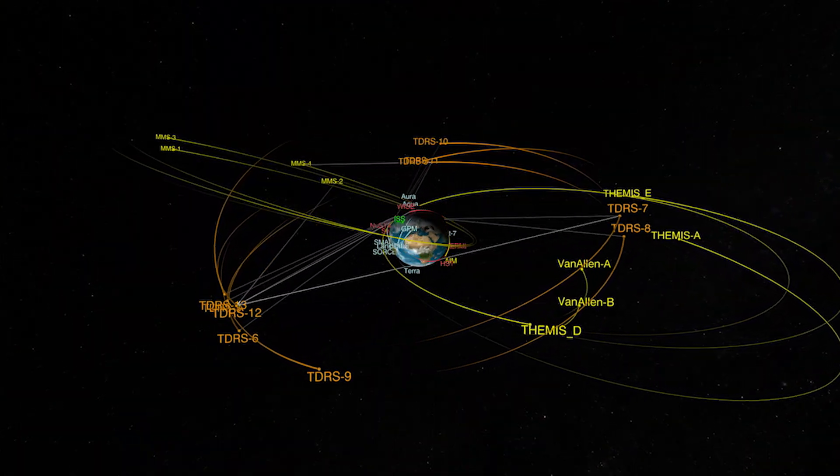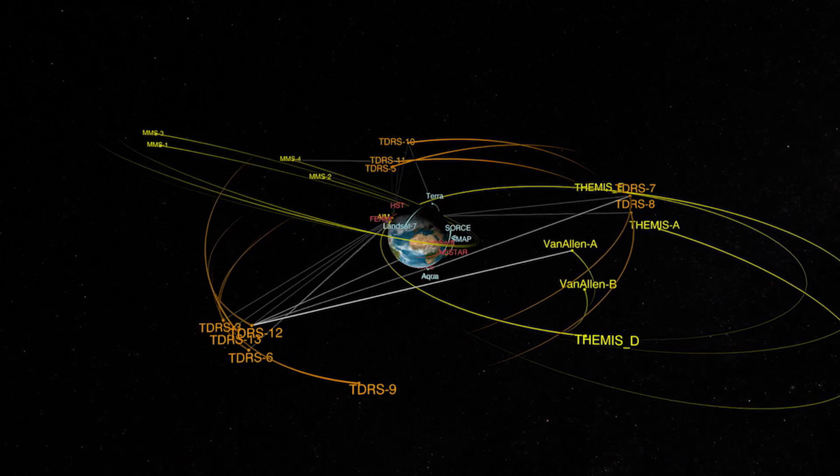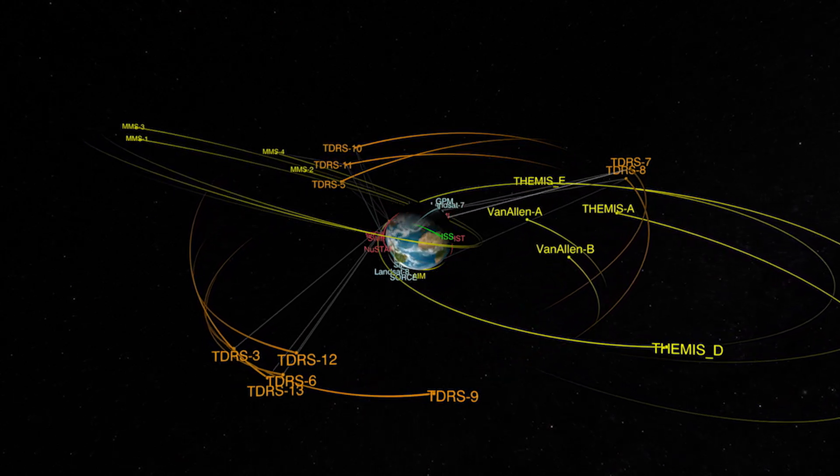With this addition of TDRS-M, NASA has assured the future of continuous space-to-ground communication.